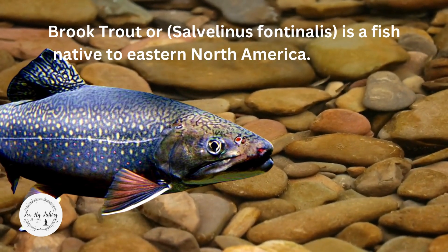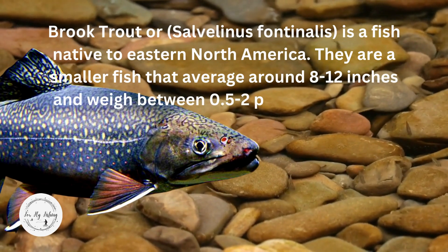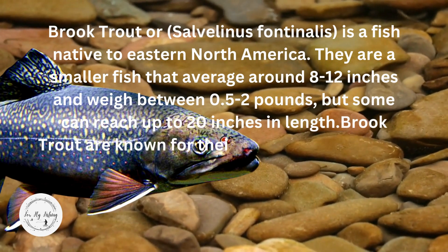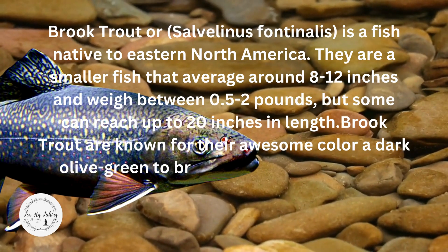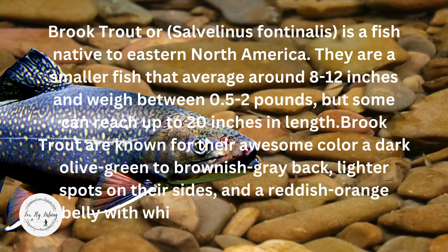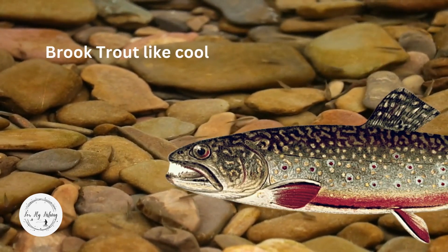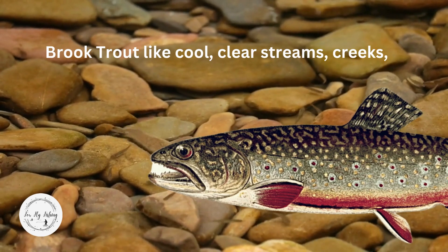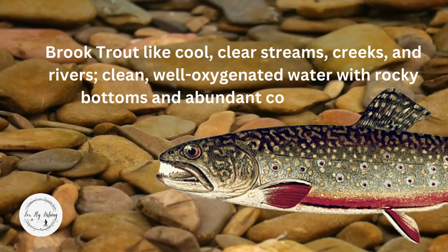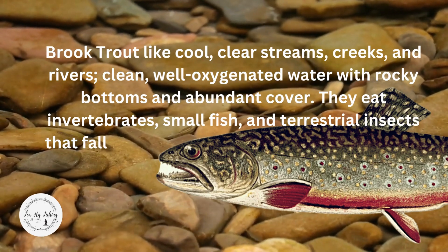Brook trout eat invertebrates, small fish, and terrestrial insects that fall into the water. The world record brook trout weighed 14 and a half pounds and was 34 and a half inches, caught in the Nipigon River, Ontario, Canada, by Dr. J.W. Cook in 1915. Brook trout spawn between September and November when water temps cool to between 42 and 52 degrees. The Montana state record brook trout is nine pounds 0.96 ounces, caught in Lower Two Medicine Lake by John R. Cook in 1940. Flies: Adams, Royal Coachman, wet mosquito, blue dun, and streamers that copy local minnows.